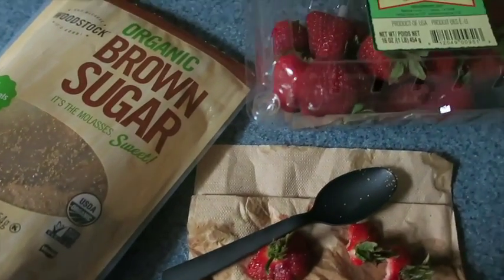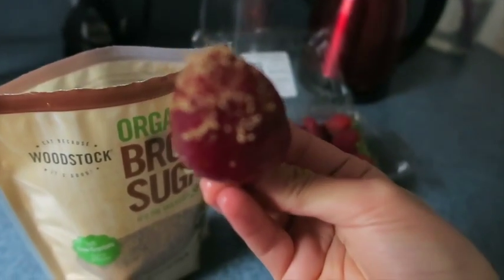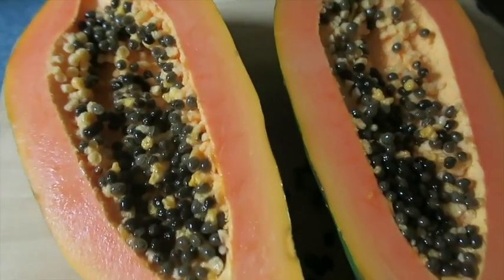I'm back from school and I don't really know what I want to eat yet, so I'm just gonna have some strawberries dipped in sugar. I freaking love doing this.